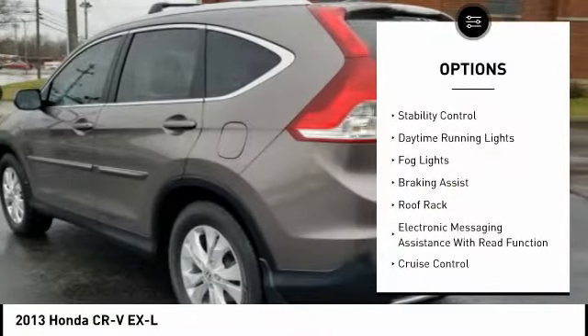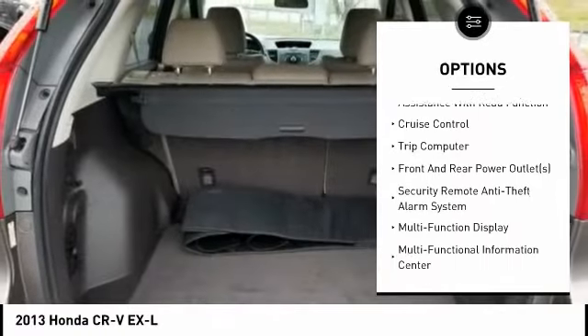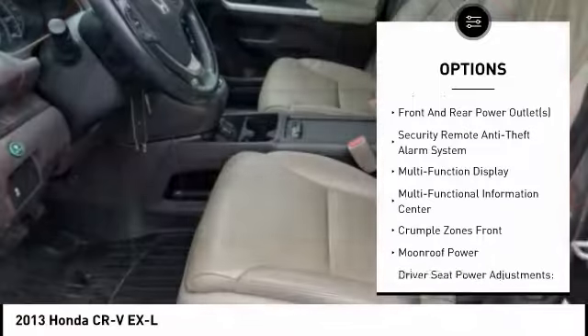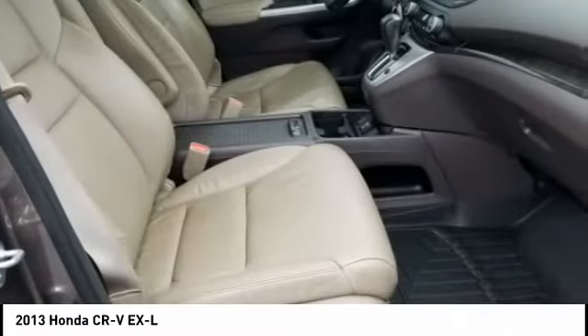Traction control, stability control, daytime running lights, fog lights, braking assist, roof rack, electronic messaging assistance with read function, cruise control, trip computer, and front and rear power outlets.